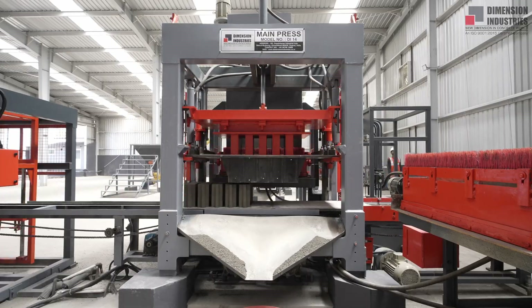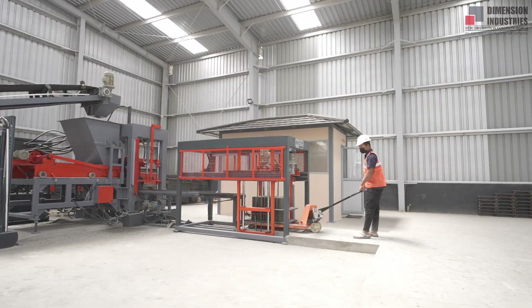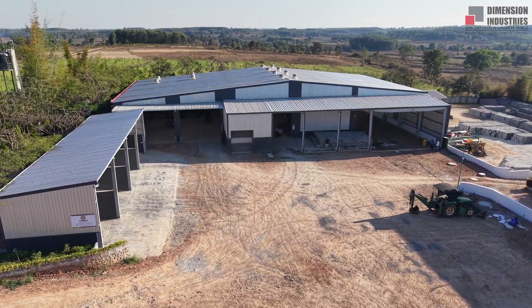Behind every step is our intelligent PLC control system, automating operations, monitoring performance, and ensuring smooth production with minimal downtime.